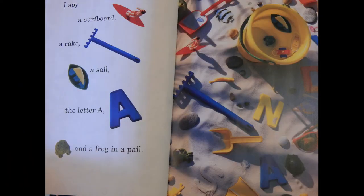I spy a surfboard, a rake, a snail, the letter A, and a frog in a pail.